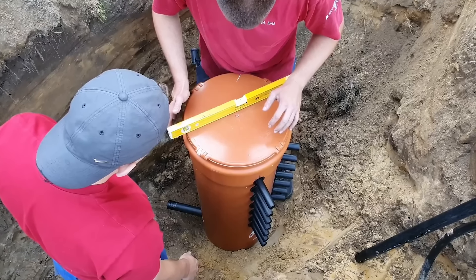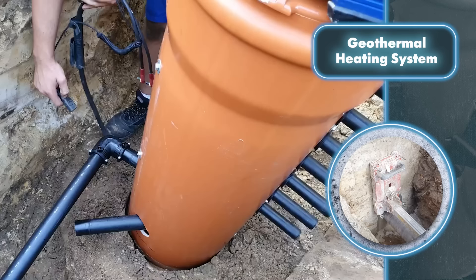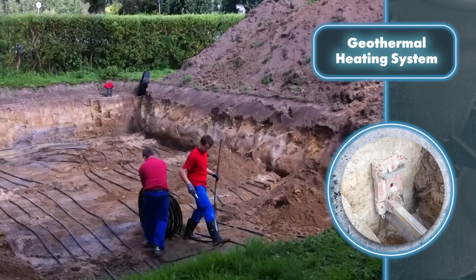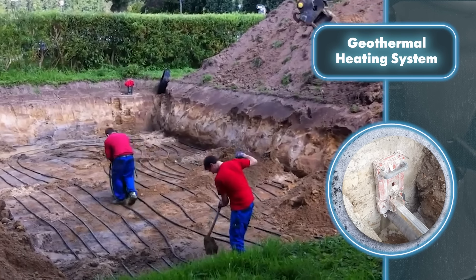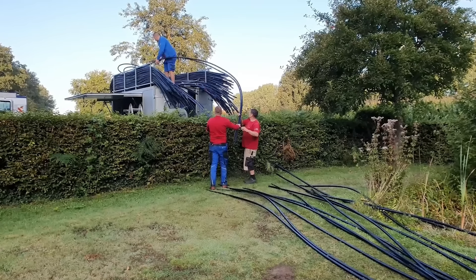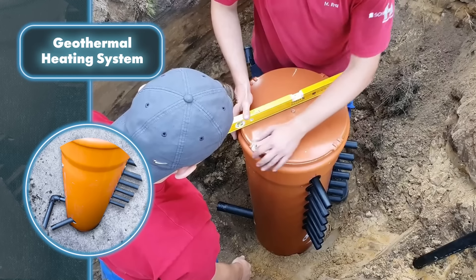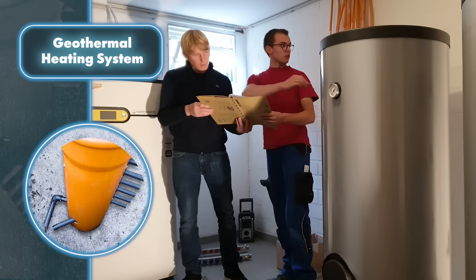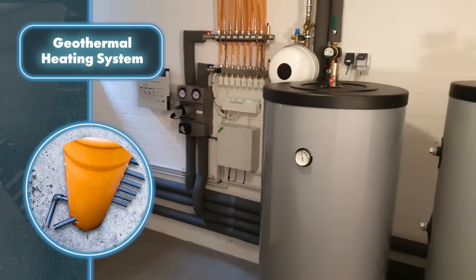Geothermal heating system: you can achieve full or partial autonomy in heating your home by tapping into the earth's energy. It's important to note that installing geothermal systems is no walk in the park, so it's best done when you're building your home. Setting up the system involves digging up a lot of earth, running pipes through it, and then burying everything back. You'll also need to run pipes through specific areas of your house for heating.